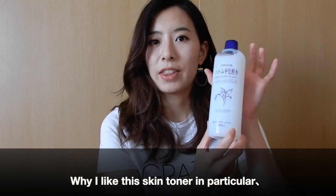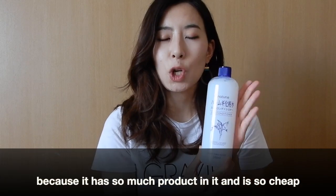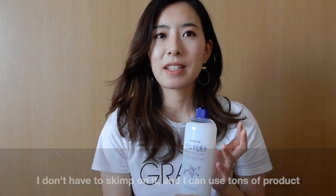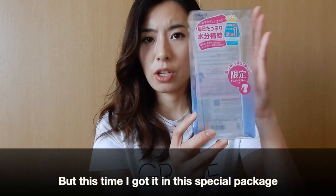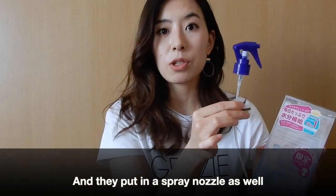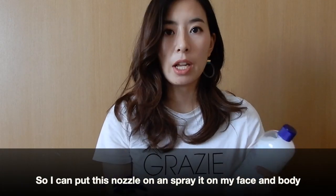Why I like this skin toner in particular is that it has so much product in it and it's so cheap, I can use it as much as I want. I don't have to skimp on it — I can use tons and tons and really moisturize my skin. Normally they sell it as just the bottle, but this time I got it in a special packet with a spray nozzle, so I can spray it all over my face, my body, wherever I want.